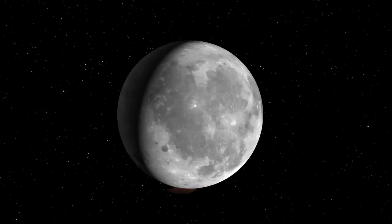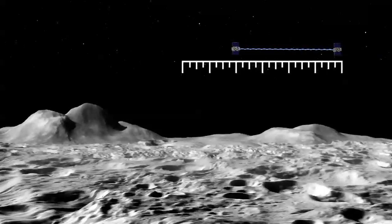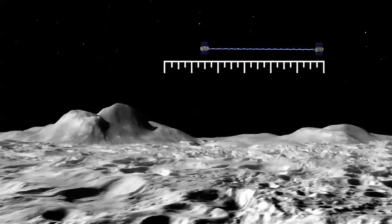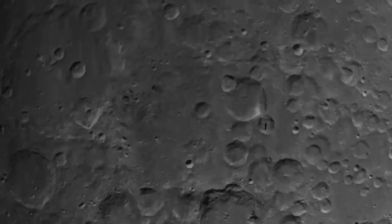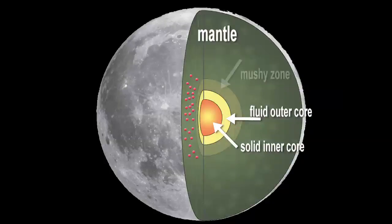You need the two spacecraft in order to measure the distance between them very precisely. This data will allow scientists an unprecedented chance to study the gravity of the whole moon, including the far side facing away from Earth, and envision the moon's interior from crust to core.